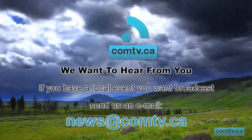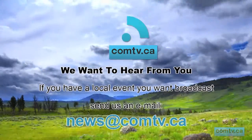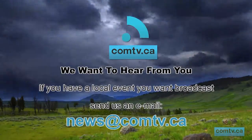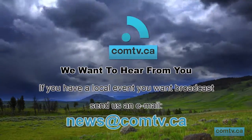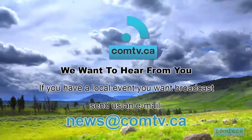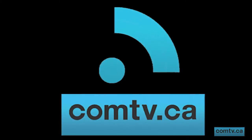Com-TV, Community Television, is a local web-based broadcaster supporting the Medicine Hat and surrounding regions, paid for in support by local businesses throughout southeastern Alberta. If you have any events or news you think is important, we want to know about it. Send us an email, let us know how we can better serve you. Thank you for supporting your local businesses and helping us keep local community television on the web. We'll see you next time.